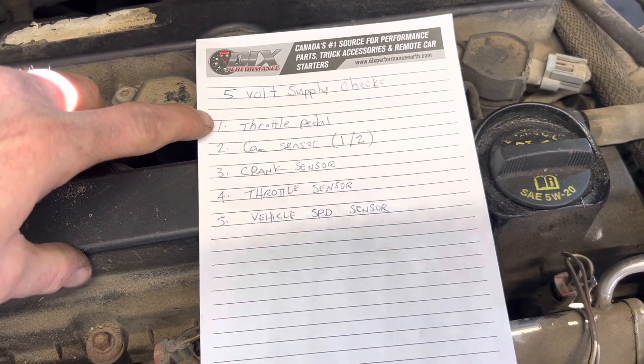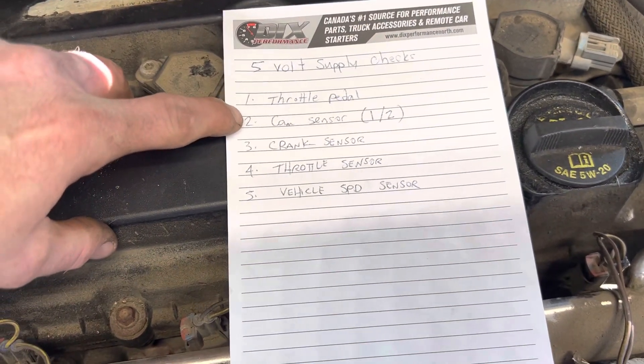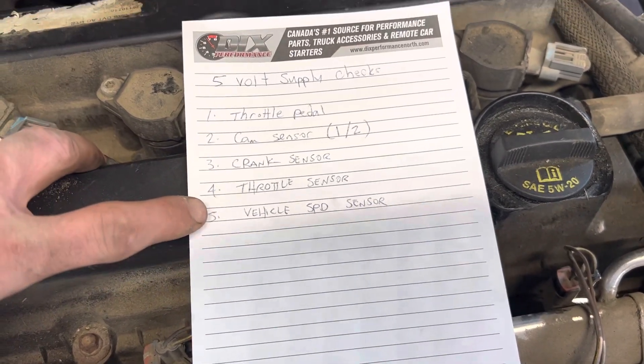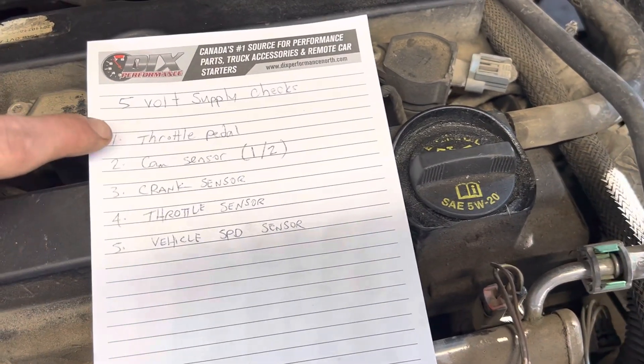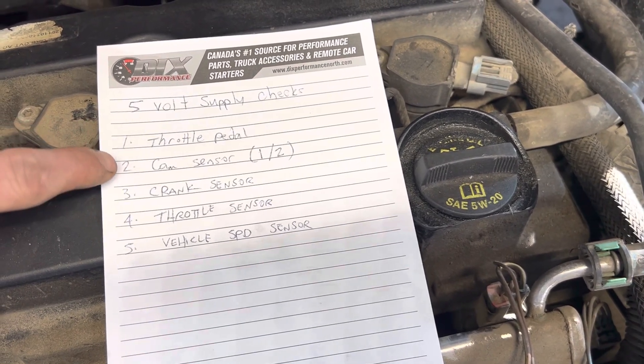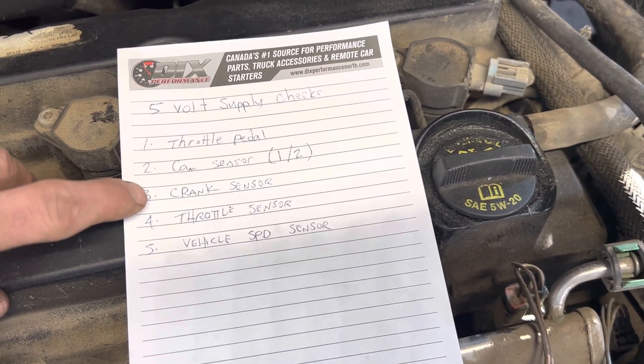Check your five-volt supply and make sure it's not over 4.6 volts. The sensors to check in order are: cam sensor, crank sensor, throttle sensor, and vehicle speed sensor. Follow this in order. If it's the throttle pedal showing around five and a half volts, change the pedal.